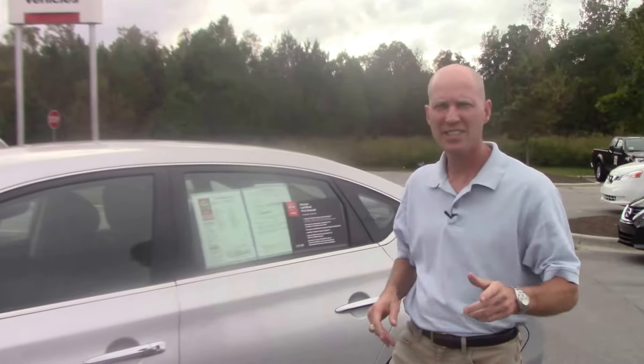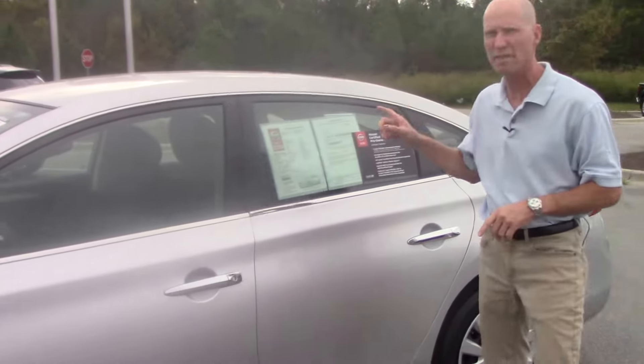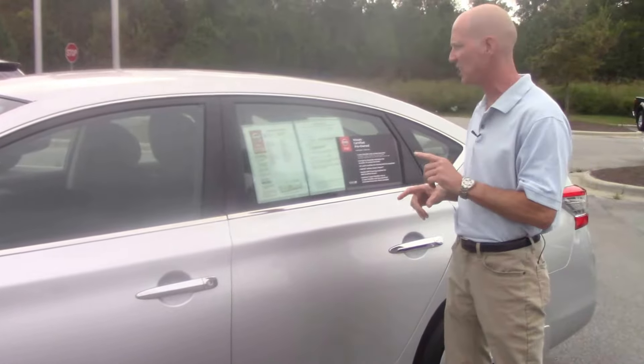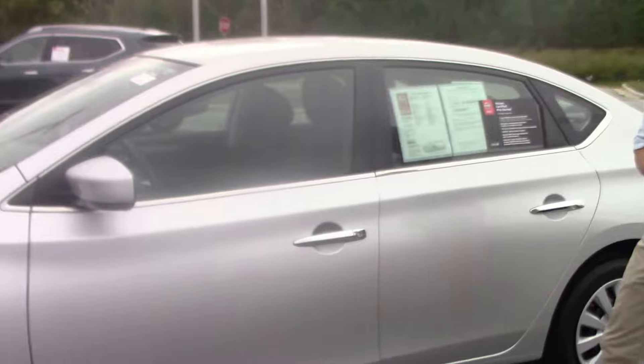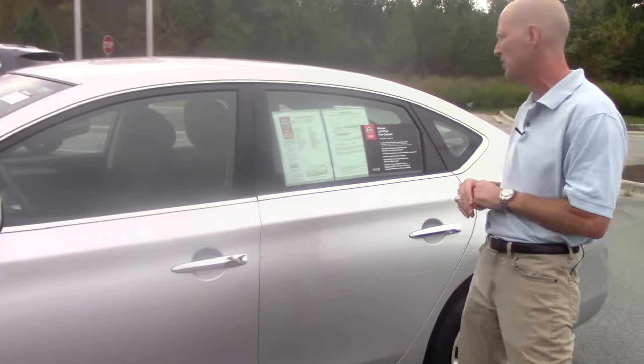Hey folks, Dennis at Nissan of Roanoke Rapids. I'm going to introduce you to this very clean 2014 Nissan Sentra S. This is a certified pre-owned vehicle with 19,000 miles on it — 1.8 liter 4-cylinder dual overhead cam 16-valve engine.